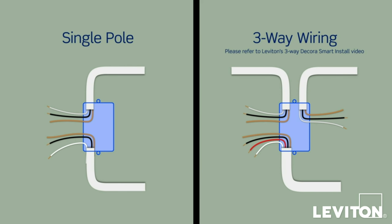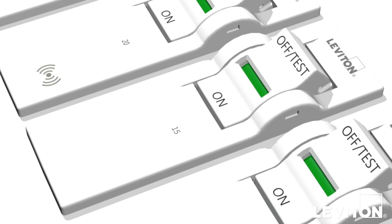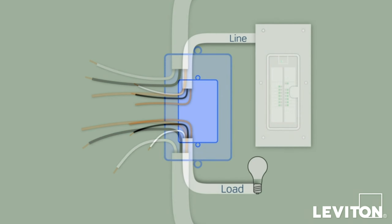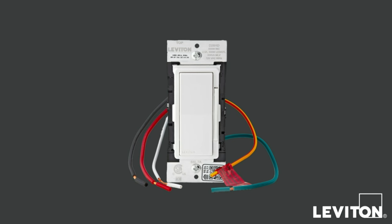You can schedule exterior lights to turn on at sunset. Control it with your voice using Google Assistant, Amazon Alexa, and Apple Siri. With Matter Support enabled via firmware update, it's highly connected.